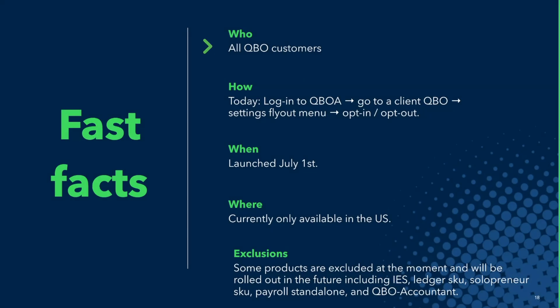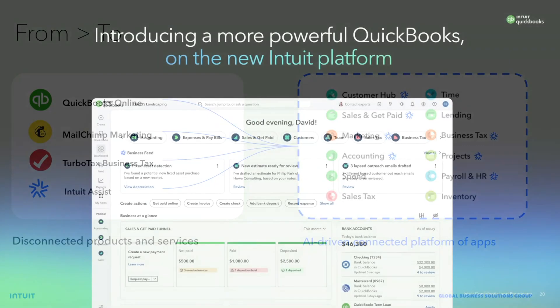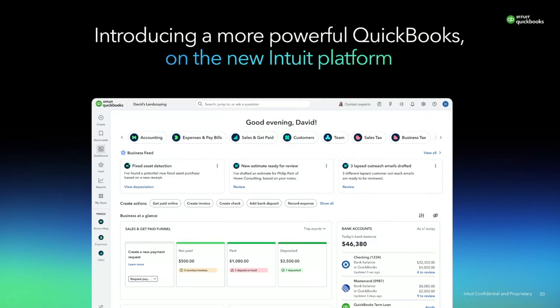So first, who is it for? It's for all QBO customers. How can you get into it as an accountant? Step one, go into QBOA. Step two, go to a client's books. And then from the settings fly out, you can opt in — and that's the same way you can opt out if right now is not the right time for your firm. This experience went live on July 1st and is currently only available in the U.S., and will soon be rolling out to more geographies across the world.